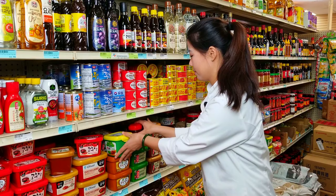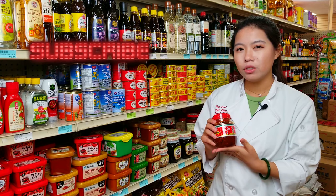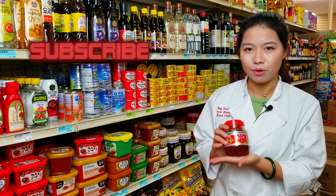Another one I use for the mapo tofu is this spicy bean paste with chili oil. All you need to do is cook this with the tofu and you have a delicious spicy mapo tofu ready.